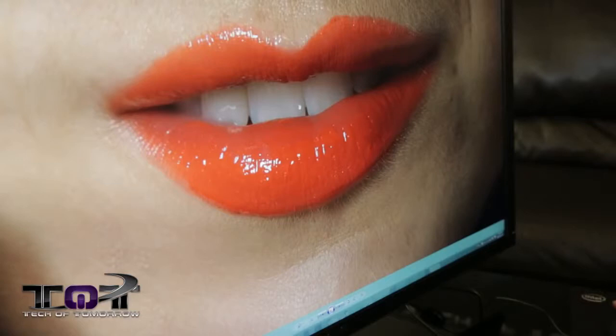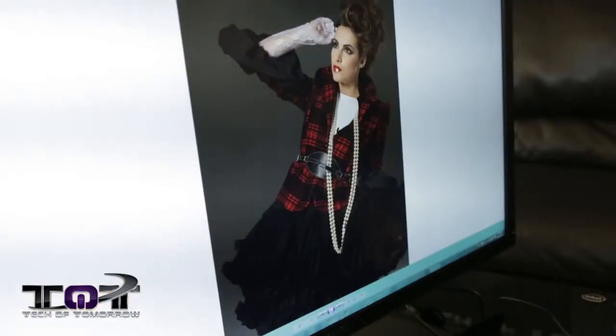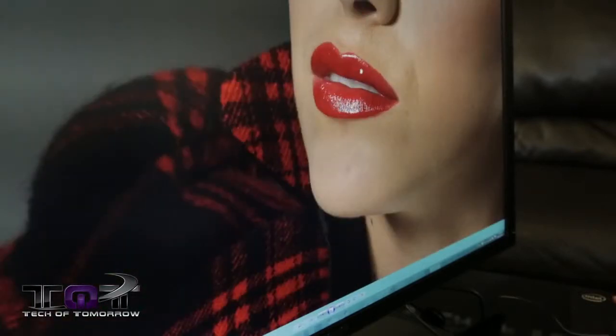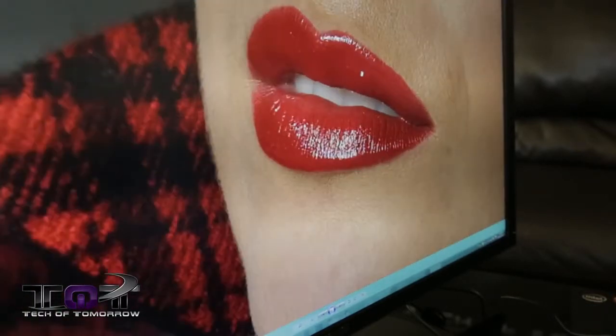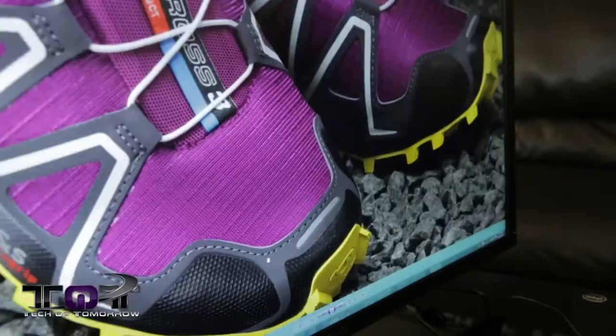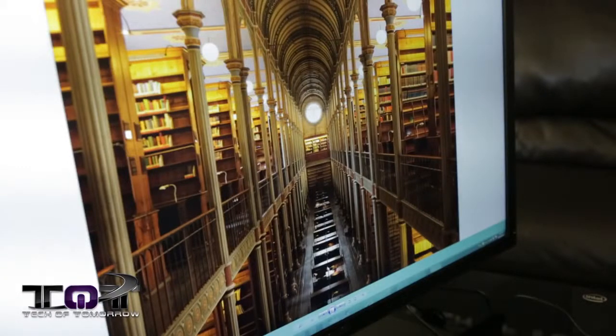One of the big differences from typical monitors is that people are used to asking whether a panel is TN or IPS. This is a completely new technology altogether called IGZO, which stands for Indium Gallium Zinc Oxide. Using this new process, you can create smaller transistors and more densely pack more pixels into a given area. This is what allows over 8 million pixels to fit into one panel.